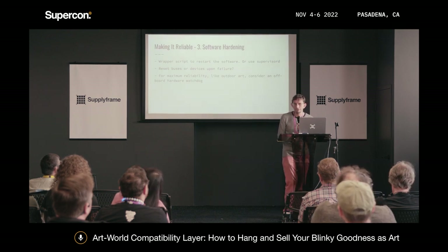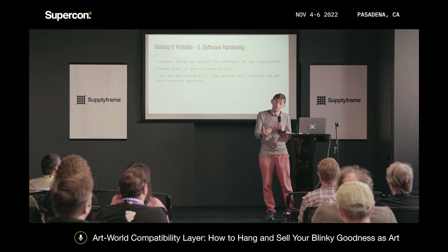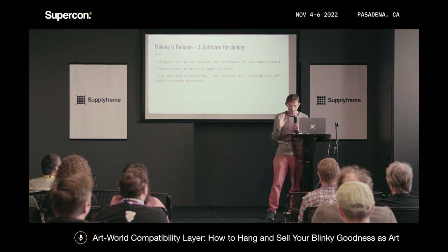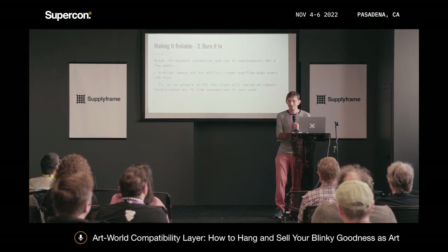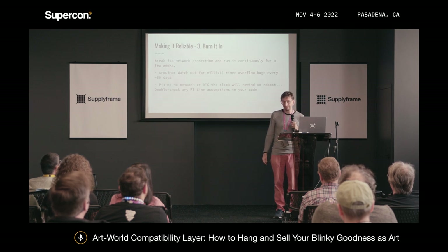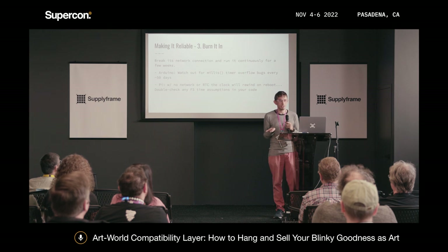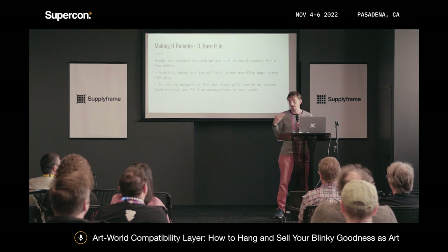If you're doing something outside, there are extra layers of concern. In one case I had a hardware watchdog that was off-board from everything else, with a separate power supply, communicating over very simple opto-isolated GPIOs. If it has a network connection, break it and then leave it running for weeks and see what happens — something will break, I promise. In Arduino land, there's a timer overflow after 50 days that a lot of logic isn't written to accommodate. With Raspberry Pis, keep an eye on what happens if the clock rewinds on restart.